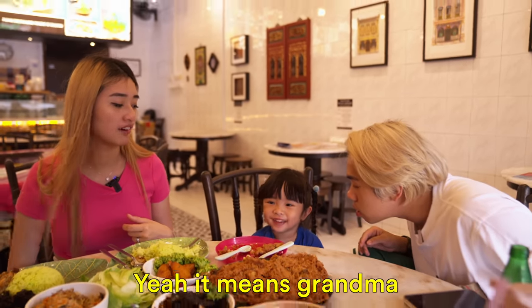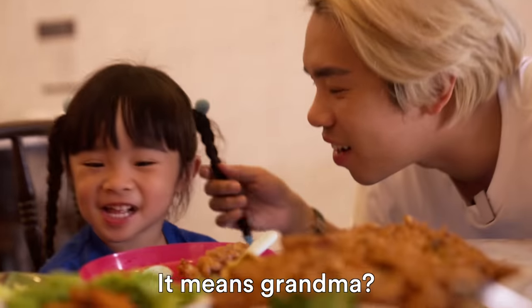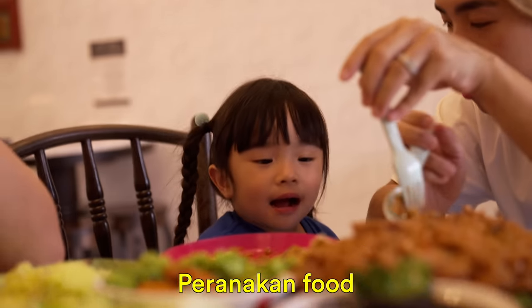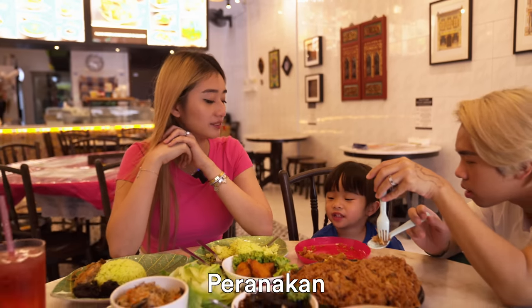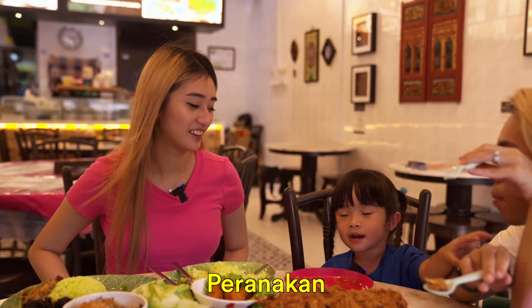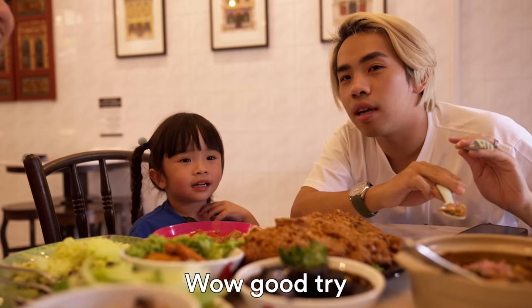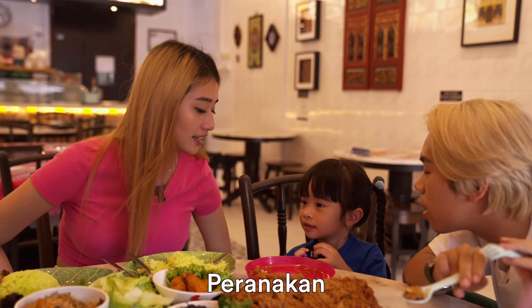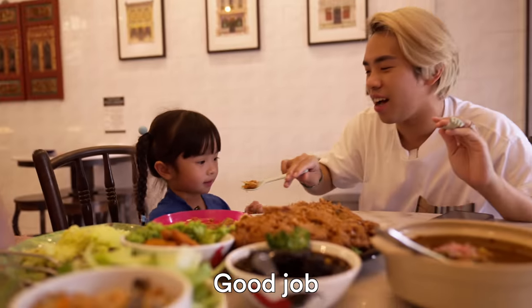Nenek means grandma. Starly was practicing saying 'Peranakan' — good job! How many stars do you give it? Five stars? Ten stars? Wow!